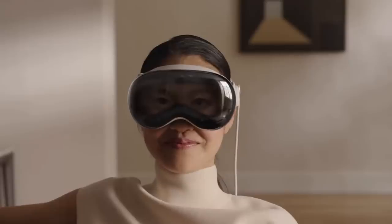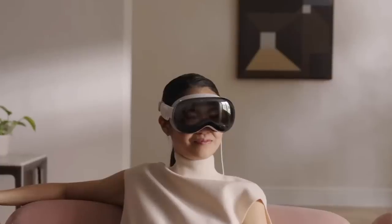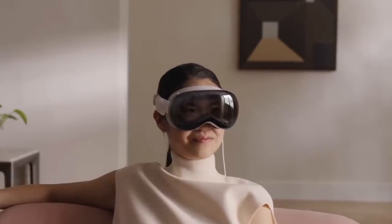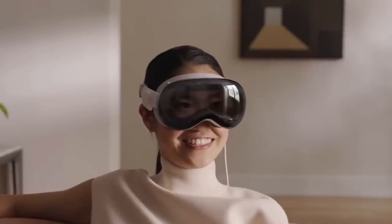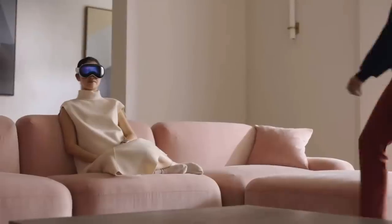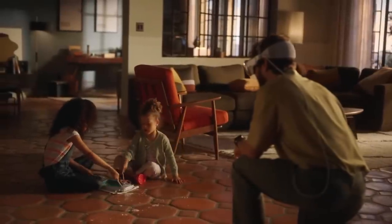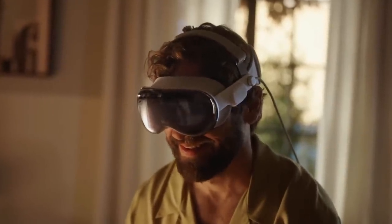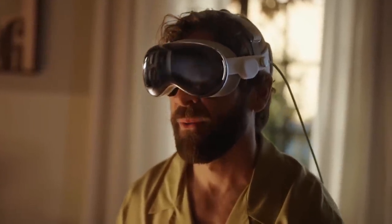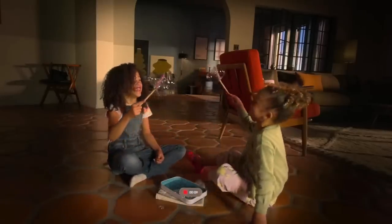A unique feature of the Vision Pro is EyeSight, designed to help users maintain a connection with their surroundings. If someone approaches a Vision Pro user, the device makes the user's eyes visible to the other person, making the headset look transparent. It can also provide visual cues to others about the wearer's focus. The Vision Pro also houses Apple's first 3D camera, allowing users to capture and revisit cherished moments in 3D.